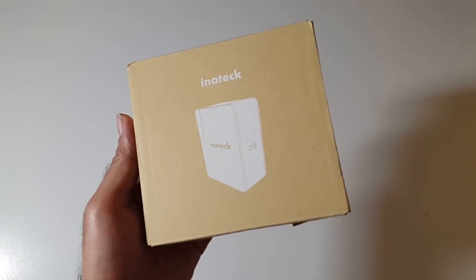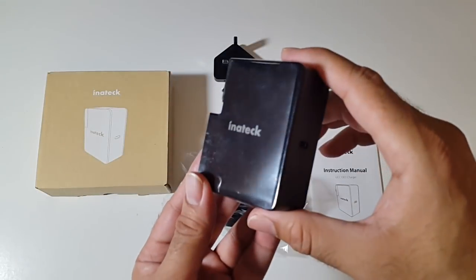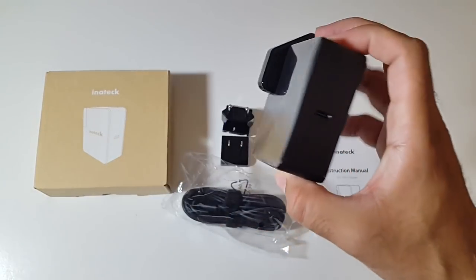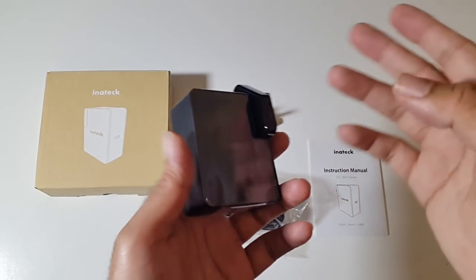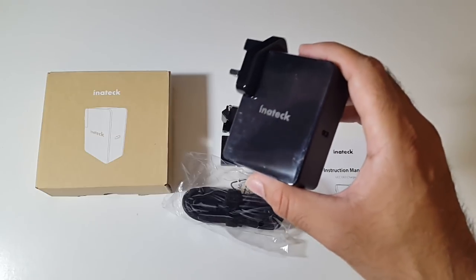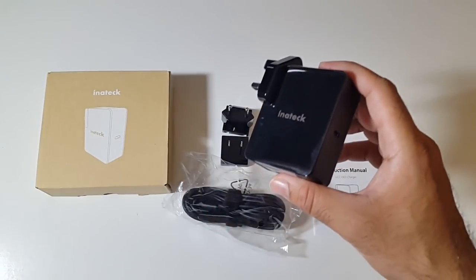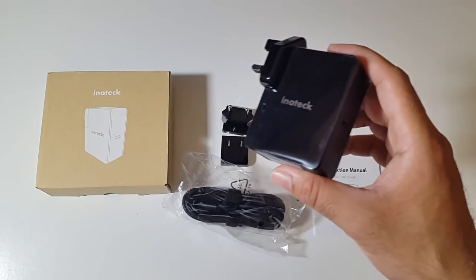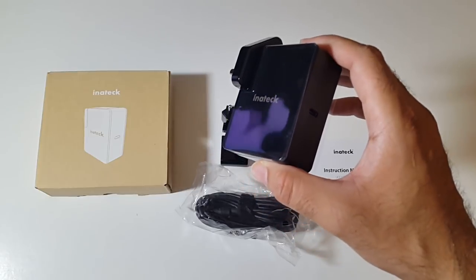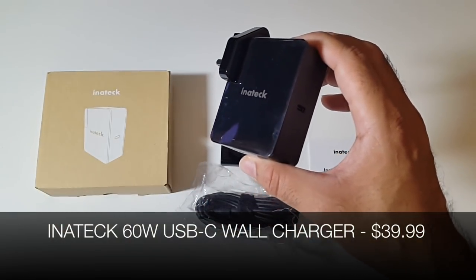Cool product number 11 is the Inertech 60-watt USB-C wall charger for only $39.99. This charger can replace your MacBook, Pixel Chromebook, Samsung Galaxy S8, or Nintendo Switch charger — and at much less than the $100 an original MacBook charger costs. It comes with three adapter attachments for US, UK, and EU travel, supports fast charging, and includes a 6-foot USB-C to USB-C cable. I've used this quite a bit and it works great for my MacBook. Definitely check this one out.